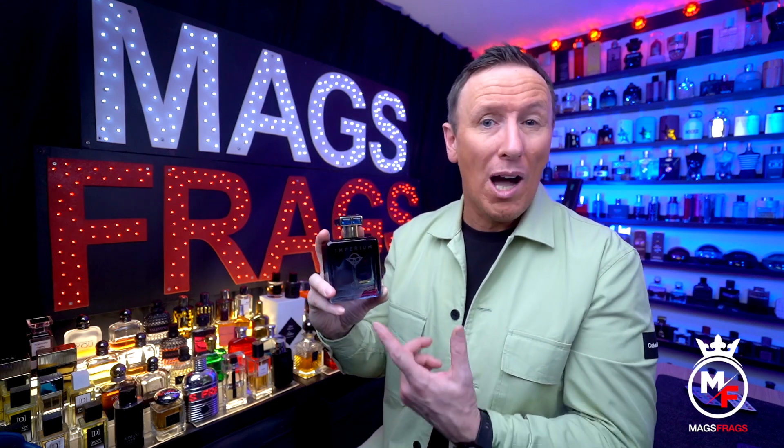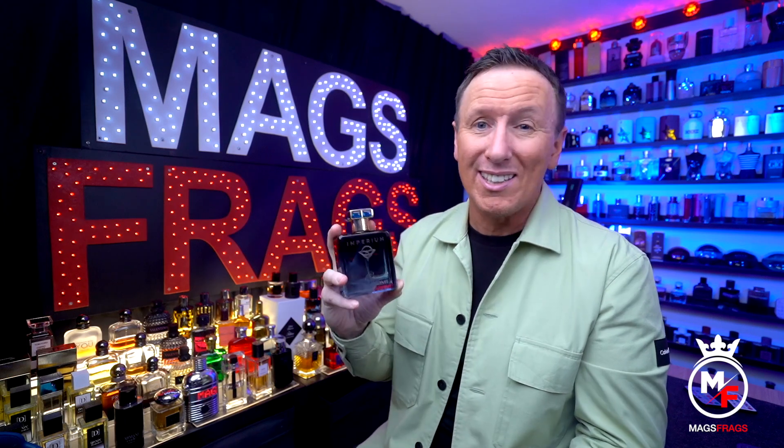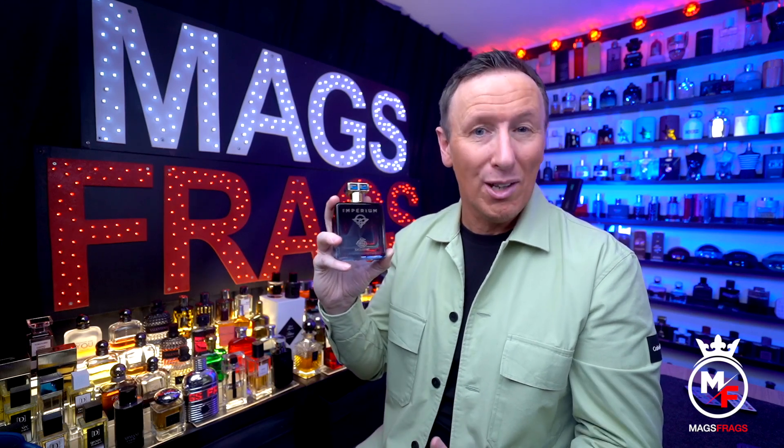I'm actually becoming quite a fan of this brand because so far the ones that I've tested have been pretty accurate to the originals and all come in at really reasonable prices. But like I've mentioned before in other videos, they do kind of take it to the absolute limit when it comes to knocking off the originals, and there's absolutely no doubt what this is meant to be a copy of.